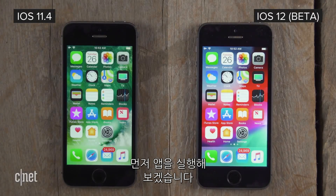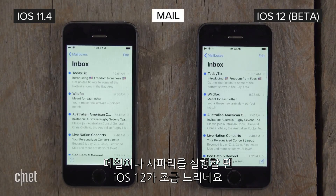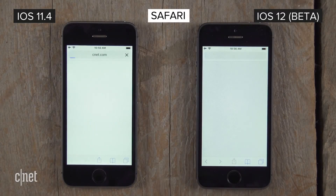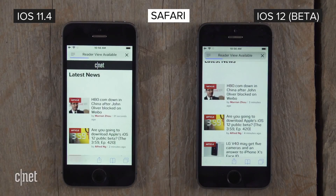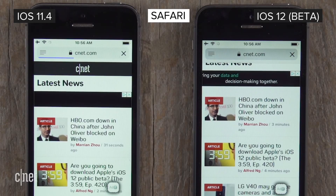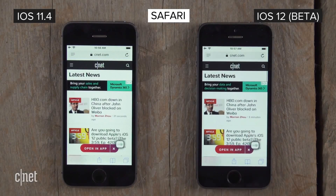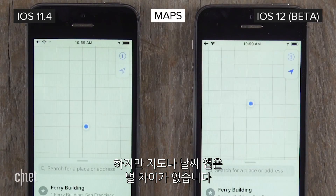Let's start by launching some apps. For some, like mail and safari, there is a difference in load time. But others, like maps and weather, is hardly noticeable.